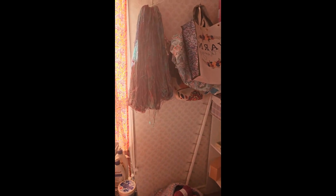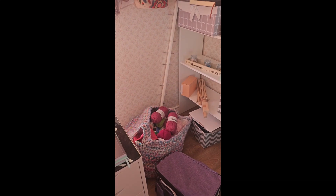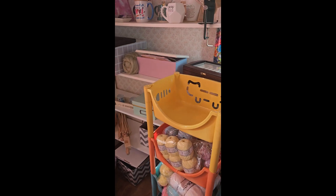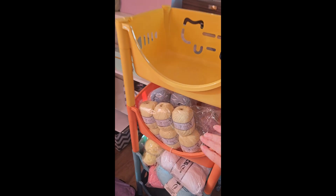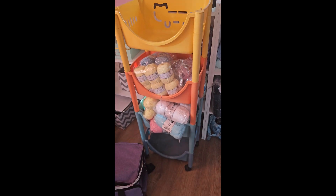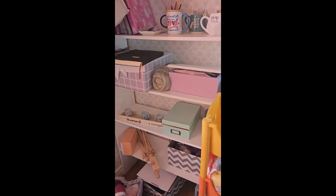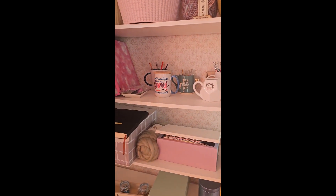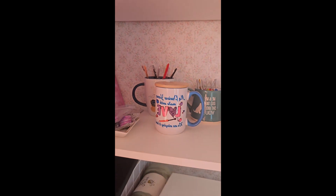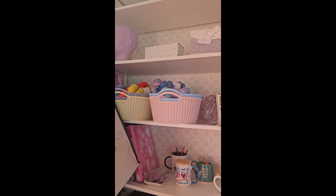Then I have some bags and some hand-dyed yarn down there. I have a basket of yarn that I will eventually do giveaways with. This cart is full of stuff I need to work on — I'm making more doilies, like I made my curtains, and I want it to match the rest of my house. I'm going to do a blanket for Kimmy's new grandbaby. I have a beautiful cup from my sweet Dawn, and I have cups with some of my hooks in them.